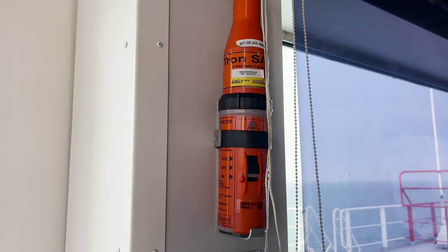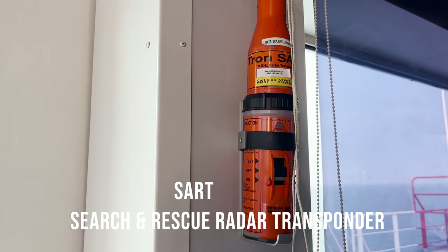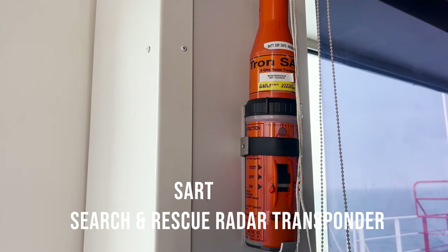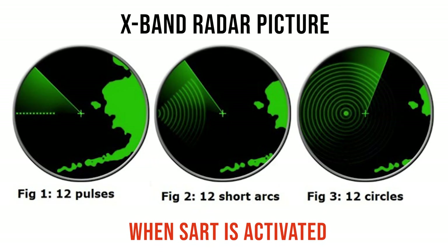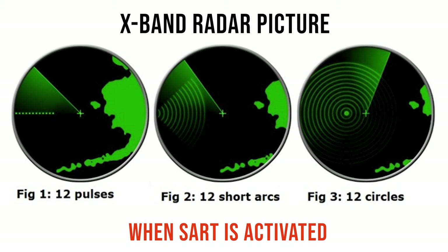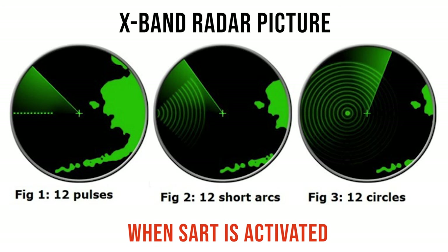Whenever a SART is activated, it sends signals in all directions. If this signal is picked up and interrogated by an X-band radar in the vicinity, the X-band radar shows 12 concentric arcs or 12 concentric circles, depending upon the range at which the SART was activated from the vessel.